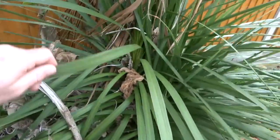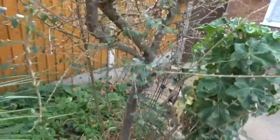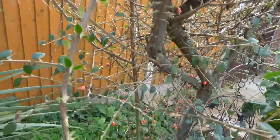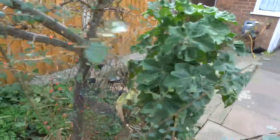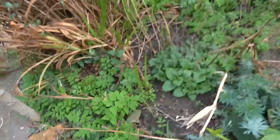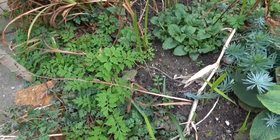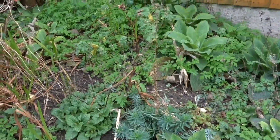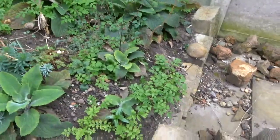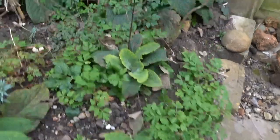This is a Cordyline australis. This is a cotton aster. As you can see, loads of Welsh poppy — apologies if I said Californian poppy, it's not. Rose bay willow herb is popping up, and some herb robert.